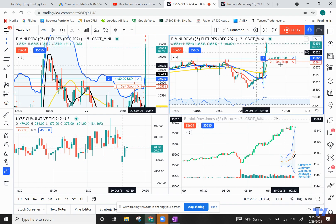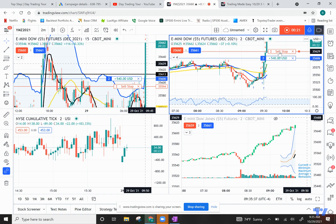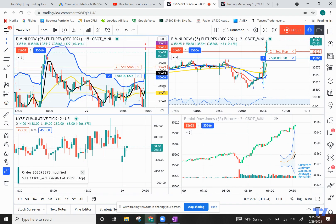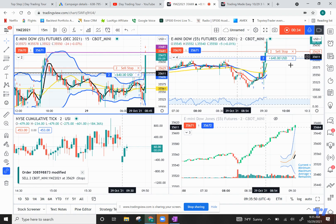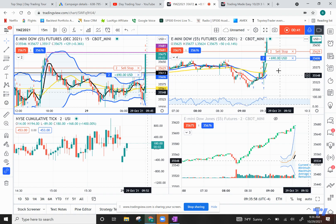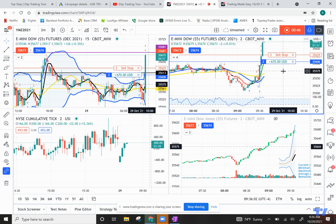We're going to move our sell stop to guarantee ourselves some profit here. But most likely on this trade, since we are getting past an area on this chart where we predetermined the resistance, we're probably just going to go ahead and close out. We've got about $400 or $500 so far. We've hit our target for the day, so we're just going to squeeze this up and get intentionally stopped out if it does come back down on us.